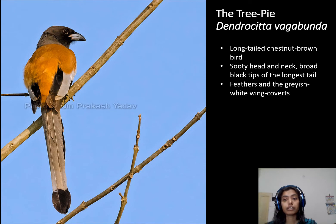Tree pie is a long-tailed chestnut brown bird. When we see their head and neck, it has a sooty head and neck with black tips on the longest tail feathers. The feathers and grayish white wings are covered. Its tail is approximately 12 inches long and a black tip is also found on its tail.